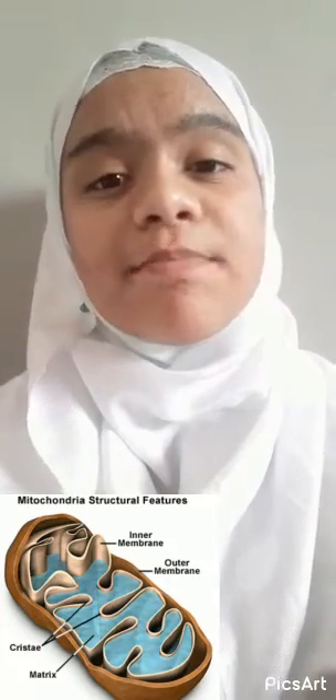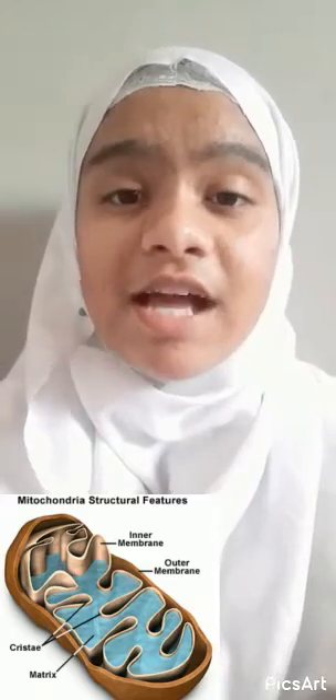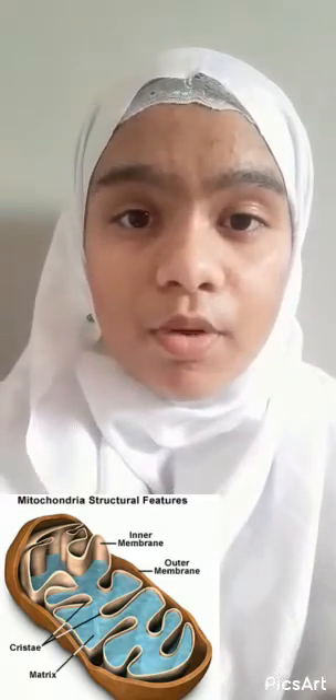It is also known as the powerhouse of the cell. This organelle is present in almost every eukaryotic organism. Like humans, cells also need energy. We have our digestive system to provide us with energy, and the cells have mitochondria. It helps in the cell's growth and also provides energy.